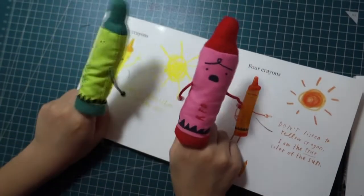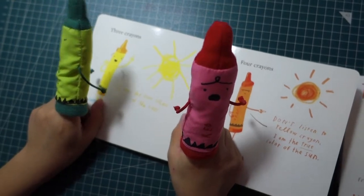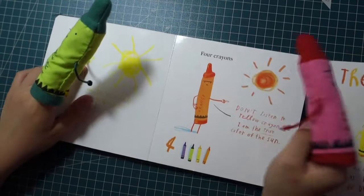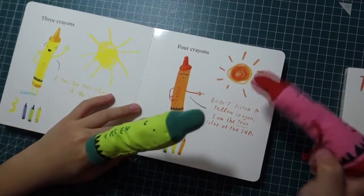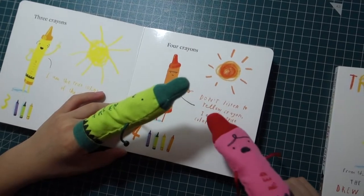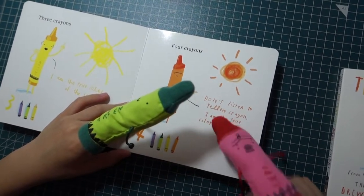Three crayons. I am the true color of the sun. Four crayons. Don't listen to the yellow crayons — I am the true color of the sun.